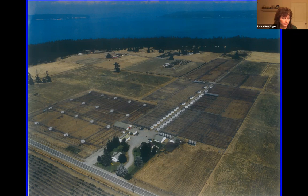Much of the material was reused and recycled, but some of it we weren't able to do that with. Whidbey has basically three prairies, and we're down to less than a percent of what there used to be — just geologically speaking, a blink of an eye ago.